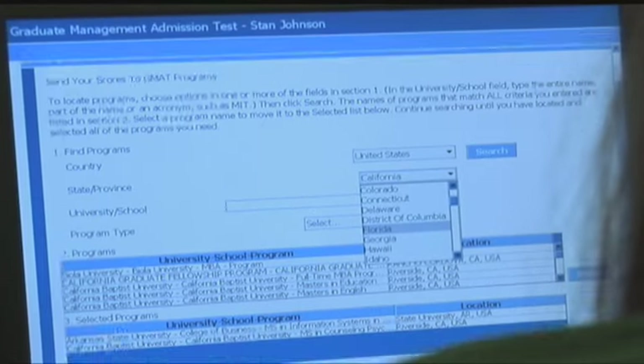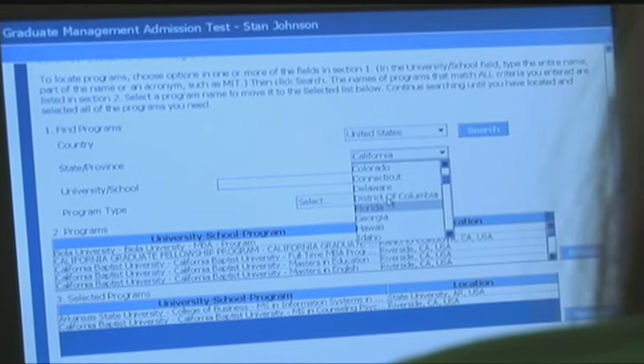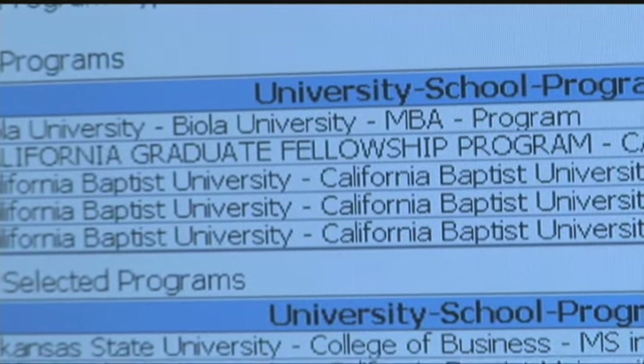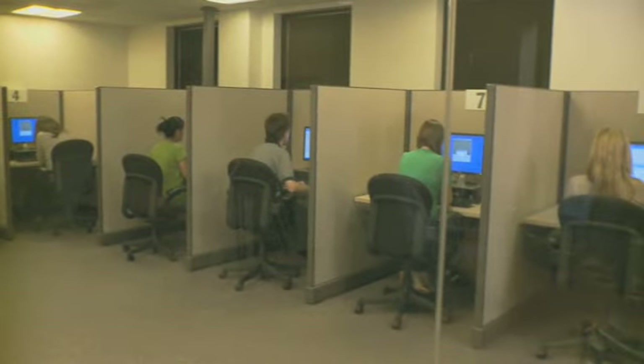Following this confirmation, you will be able to select up to five graduate management programs to receive your scores. You can designate additional programs to receive score reports later, although there will be an additional fee for those reports. You are now ready to begin the GMAT.